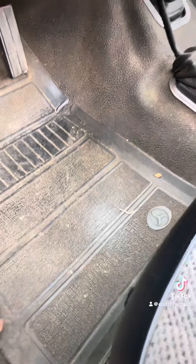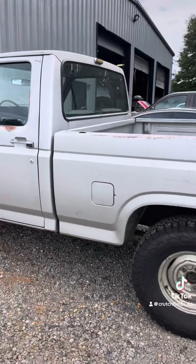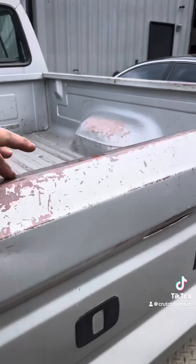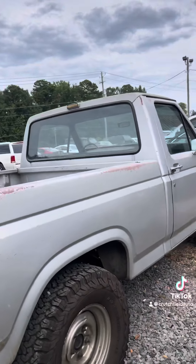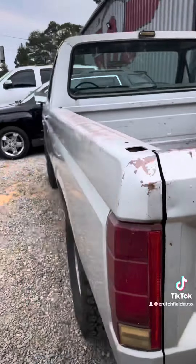What a cool truck. Check out the body on it — cool patina going on. He said he's never had it painted. I would love, if this was mine, to clear coat this thing and just keep that cool patina it's got. Just a really cool Ford truck.